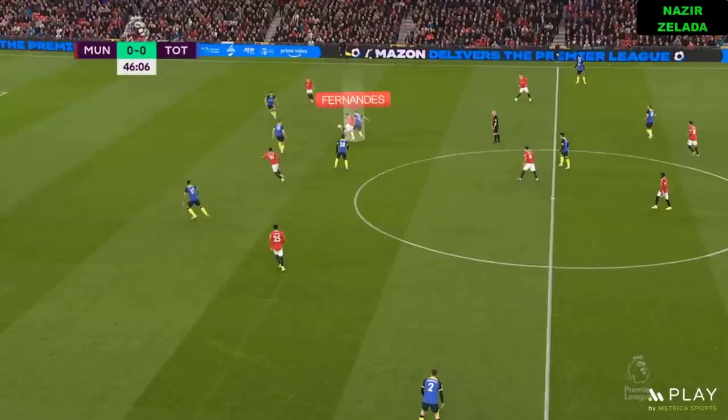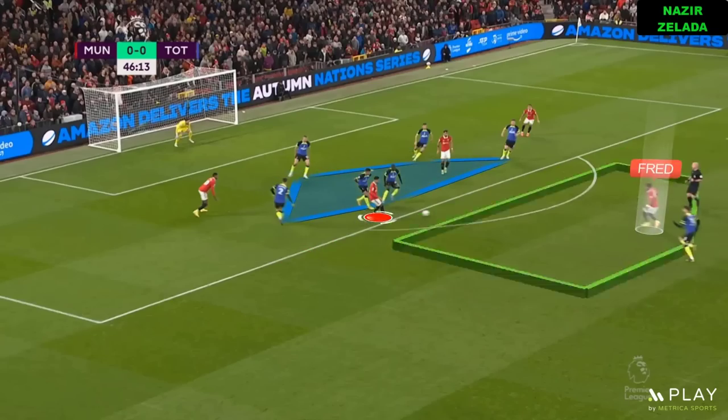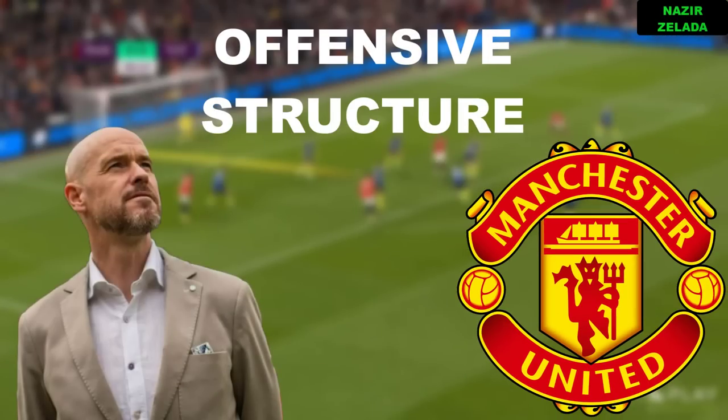Today we are going to analyze how Fred and Casemiro boosted 10 hacks tactics to beat Conte's side. First we are going to see Manchester United's offensive structure.